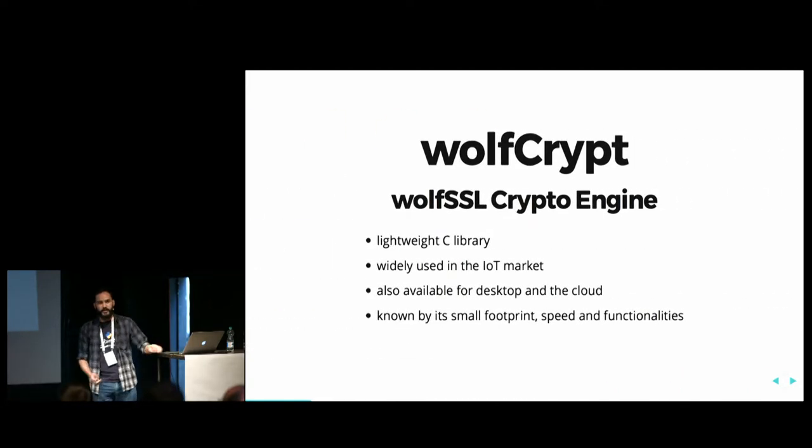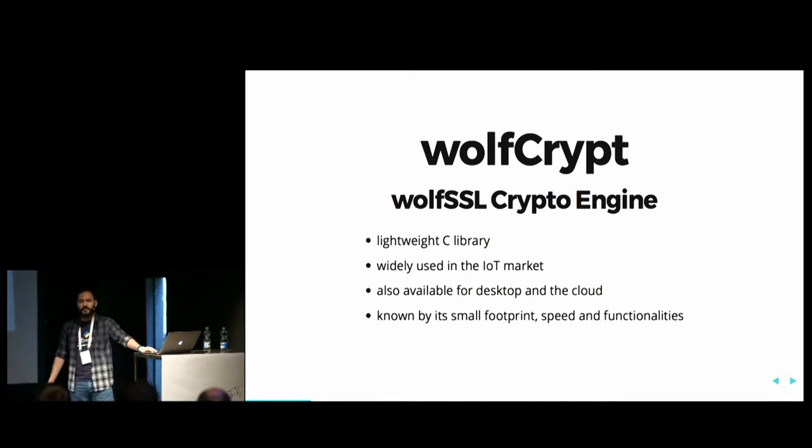I will talk about WolfCrypt. WolfCrypt at the C level is a lightweight C library — it's the core engine used by WolfSSL to encrypt and decrypt data. As WolfSSL is the protocol layer of our product, WolfCrypt is the crypto engine. It's widely used by the IoT market and also available for desktop and the cloud. We are basically everywhere we can port it to, and we are famous for our small size.